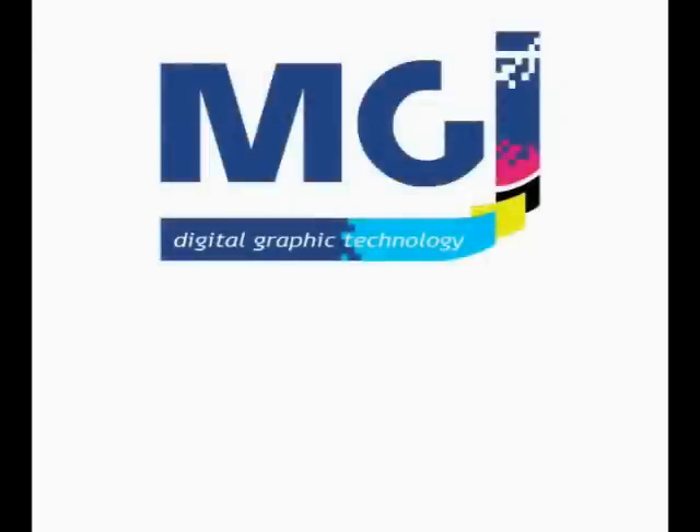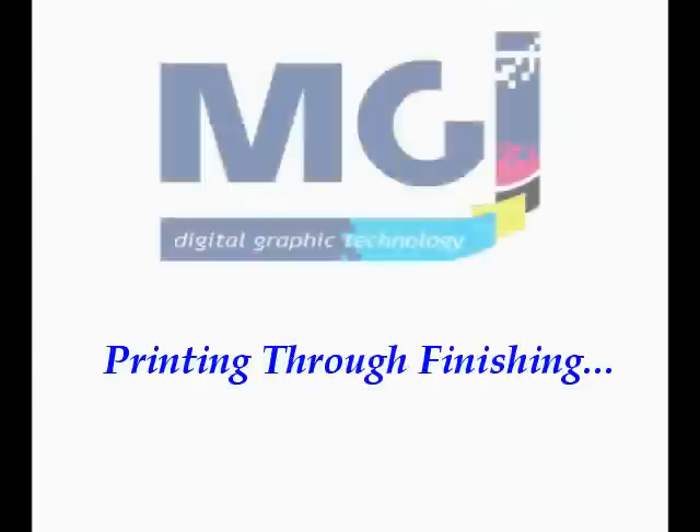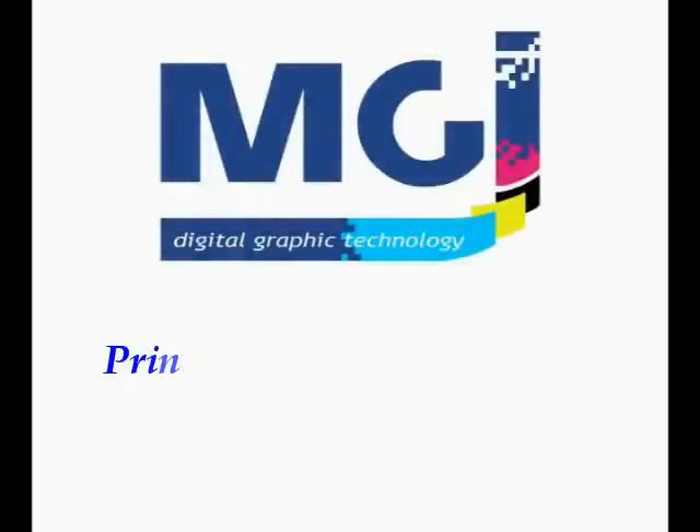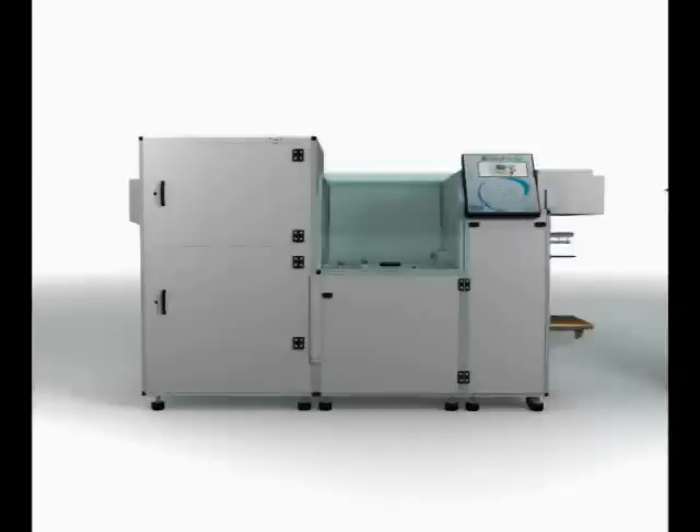MGI Digital Graphic Technology, bringing digital printing through finishing solutions for paper and plastics, presents the Meteor DP40 Pro — the technological convergence between digital and offset printing.